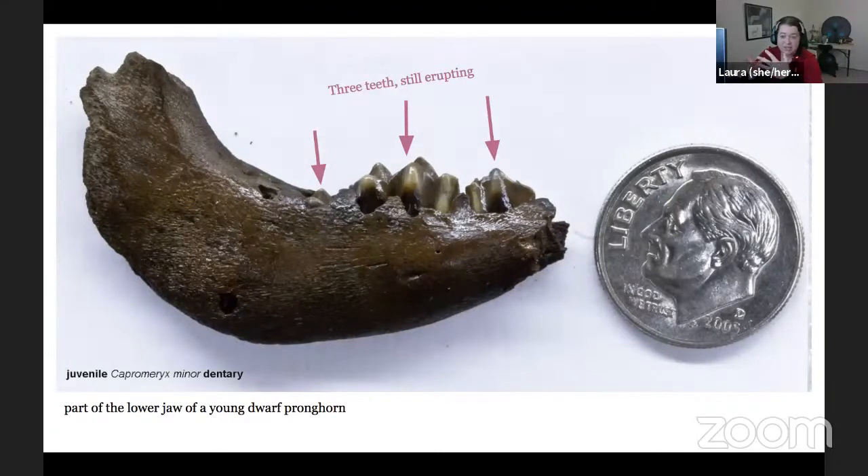We have adult teeth and baby teeth: the grown-up teeth still have a lot of room to go to help break down vegetation. I also have a jaw of a baby individual — and it's not that we only find babies, they're just the pictures I happen to have because I love them. This is the back portion of the lower jaw of a Capromeryx, and you can see where three teeth are just starting to come up above the jaw. With crisp, clean, unworn edges, this individual was probably still drinking its mother's milk rather than eating many plants. Here's a dime for scale so you can see how small they are.